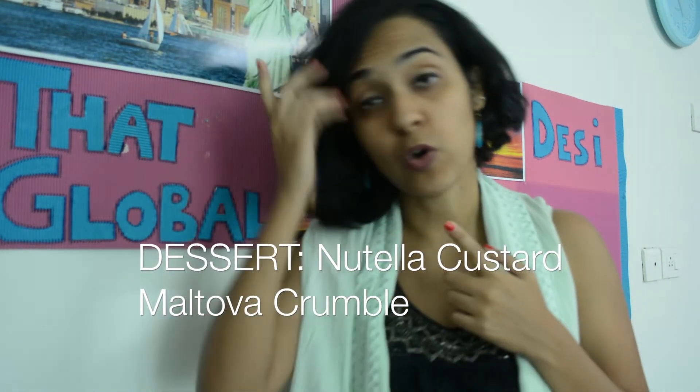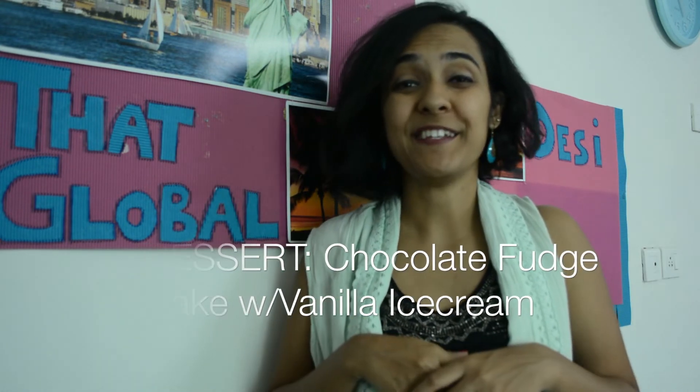After the starters and mains you finally land at the best part — dessert. The options were chocolate fudge cake, bread and butter pudding brandy truffles, nutella custard maltova crumble, and gulab crème brûlée tart. I genuinely loved the nutella custard maltova crumble — served in a shot jar with a layer of nutella cream, bread crumbles, and cheesecake in the middle. It was so good we ended up ordering two or three. The chocolate fudge cake served with vanilla ice cream was a nice finish, though the brownie fudge was too crusty and dry for me.